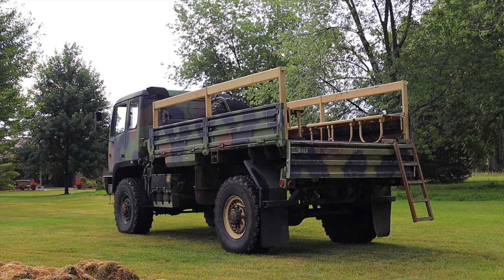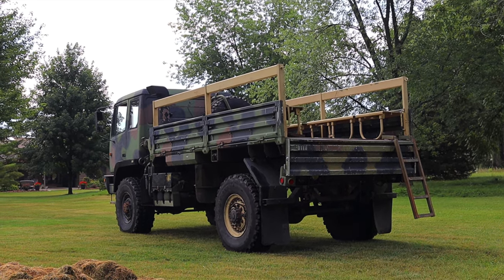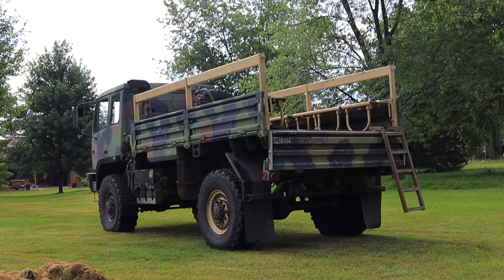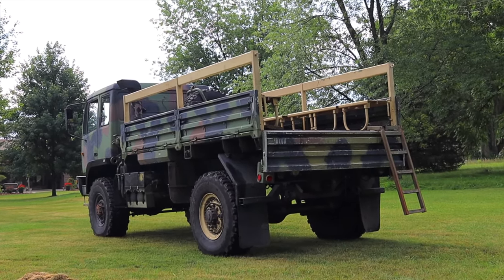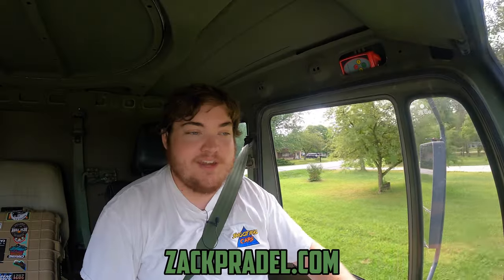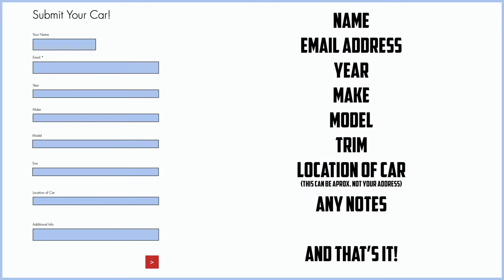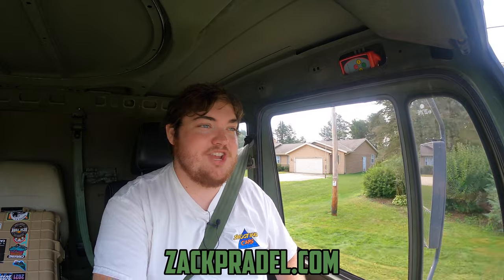I am super excited to be driving this Stewart Stevenson for a couple of reasons — mainly the fact that it's huge, it's strange, and unlike anything I've ever reviewed before. I have a website, zachcradle.com, where you can buy stickers and other merchandise. You can also submit your own vehicle to be reviewed through a quick and easy submission form, and read my behind-the-scenes blog.